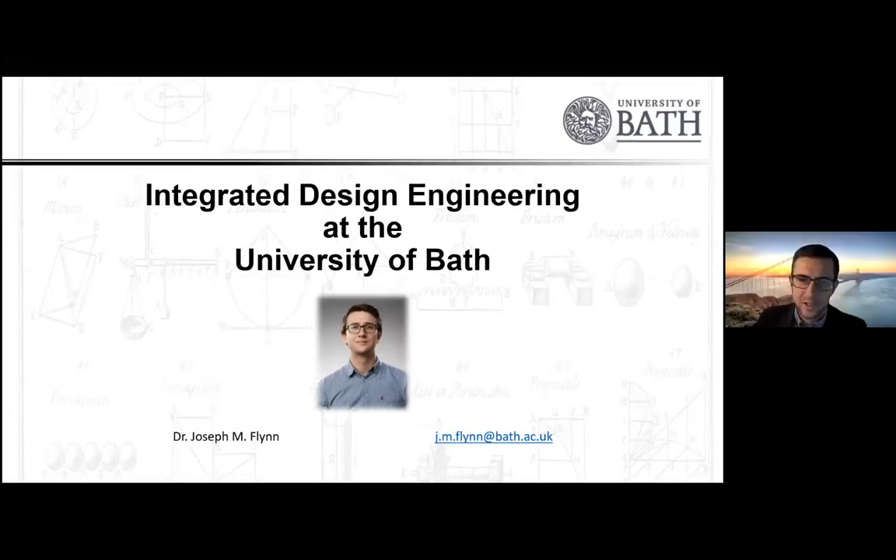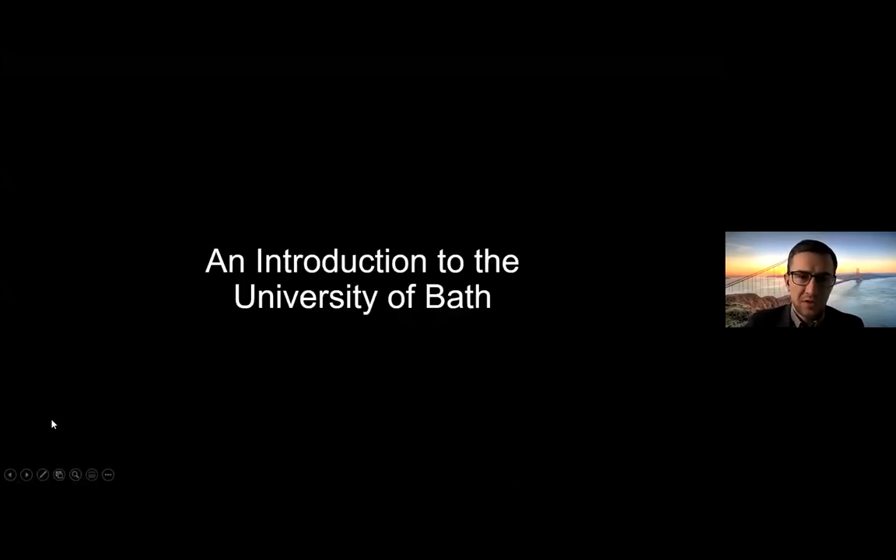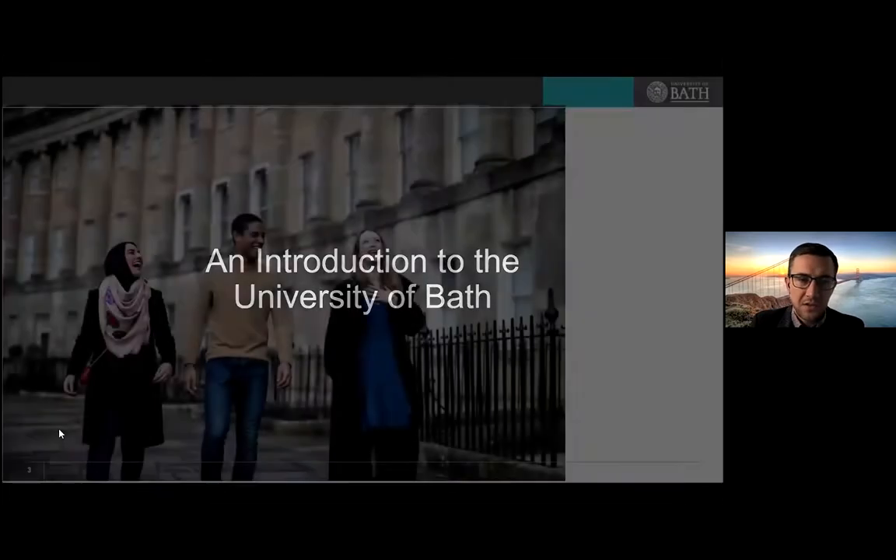Thank you so much for joining me today, everyone. I'm here to talk to you about a very specific degree that we're now offering at the University of Bath. We've been offering it for three years, and it's called Integrated Design Engineering, which belongs within the Department of Mechanical Engineering at the University. Before I launch into talking about the program itself, I'll give a brief introduction to the University of Bath as an institution.